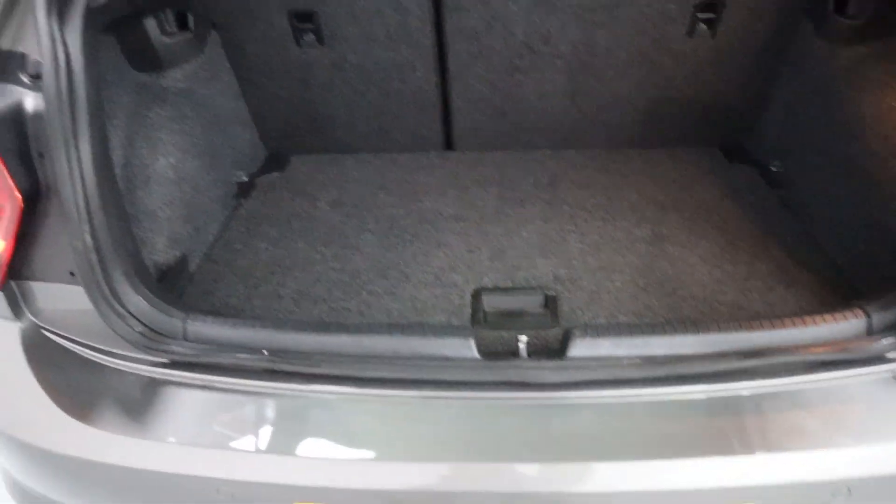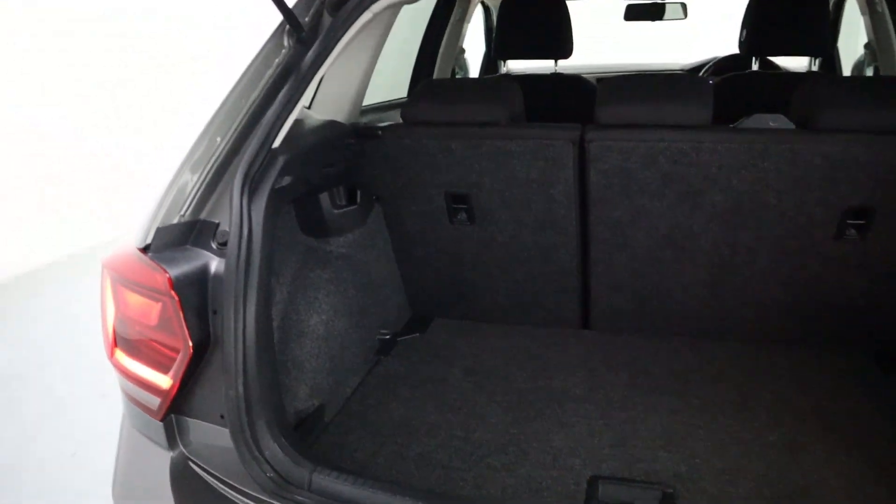Plenty of boot space — a nice sizeable boot considering the size of the car and perfect for day-to-day use.